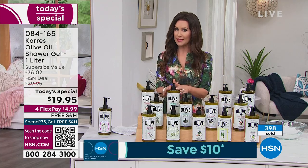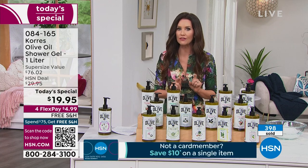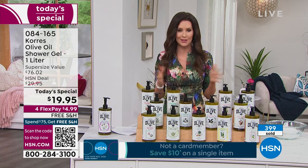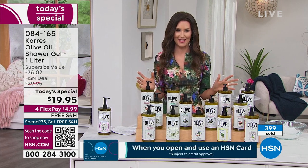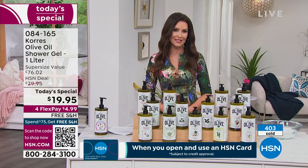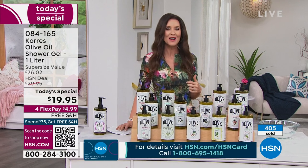So many of you are picking up more than one. This is about a six-month supply with a three-year shelf life. 398 have been spoken for already. Congratulations on taking advantage of today's special. I'm going to share with you the beautiful Stephanie Metkus — we're going to take a deep dive into the amazing ingredients of Korres.